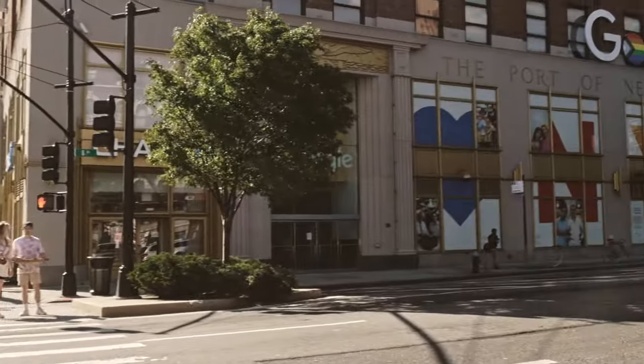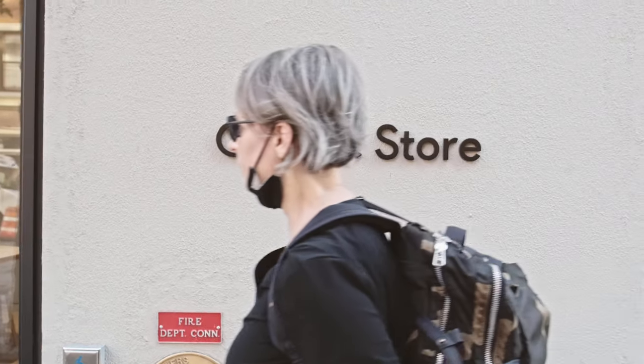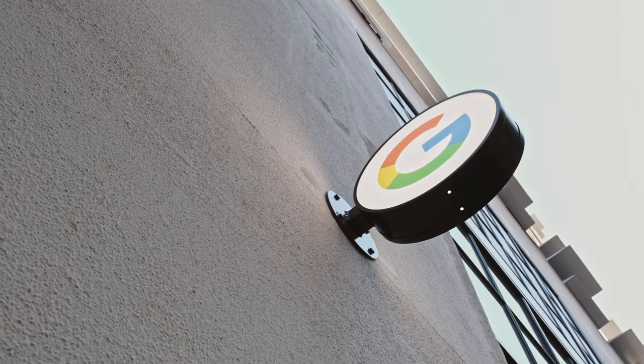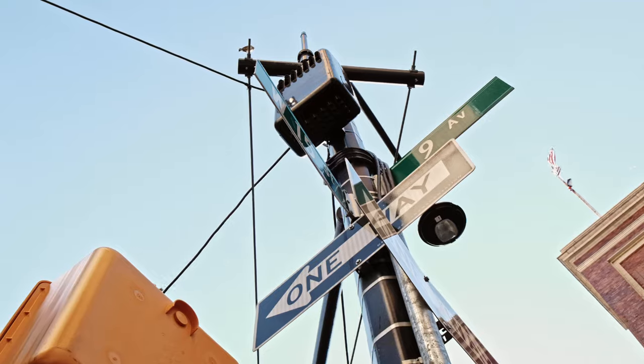That's right, for the first time ever, Google have launched a flagship store in the greatest city in the world, New York City right here in Chelsea. This store is located on 9th Avenue between 15th and 16th Street.